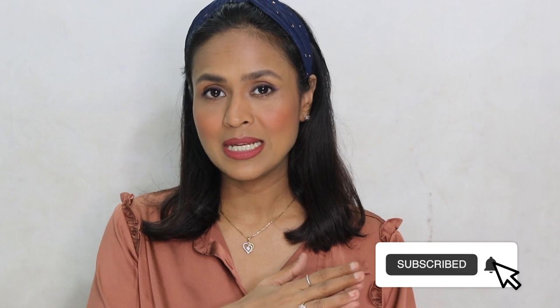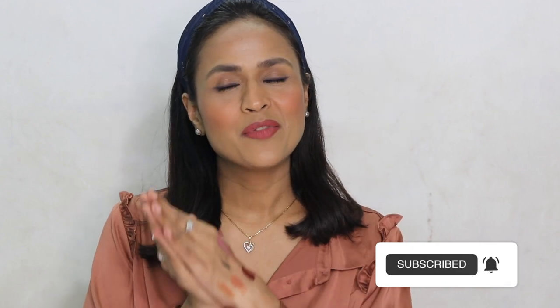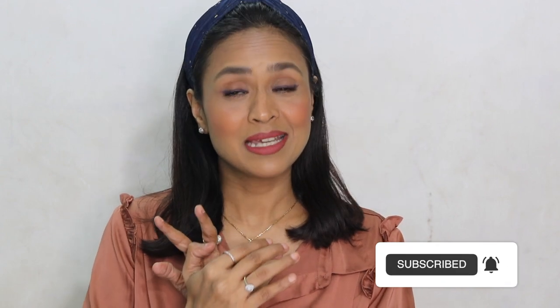I hope you guys enjoyed watching this video! If you did, don't forget to give it a big thumbs up. If you're watching me for the first time, please subscribe. I'll see you very soon in my next video — till then, take care and bye!